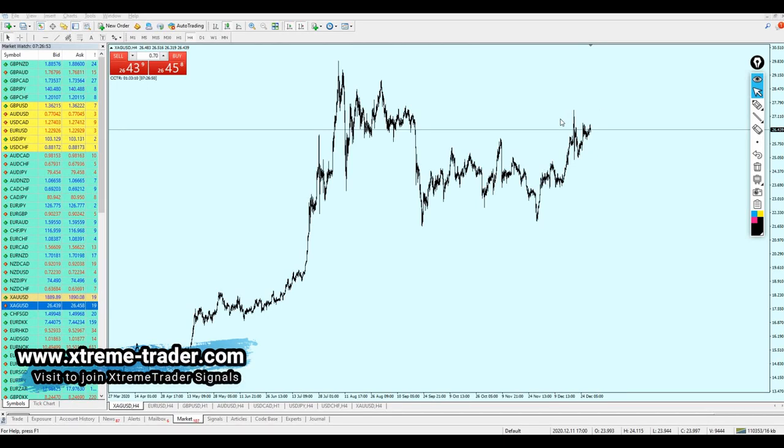Good morning, friends. Welcome to this new deal of the day video from Extreme Trader — this is Salah speaking. This is going to be our last video for 2020, and I really hope that by the end of the year we can make some good profits before the market closes.